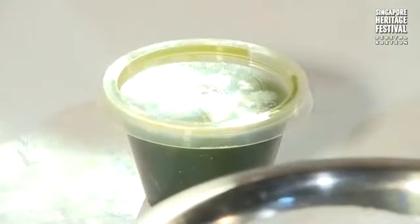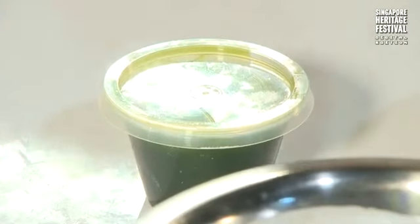We don't buy pandan essence from a shop — we actually cut pandan leaves into smaller pieces, put them into a blender, blend them, and then squeeze the juice out. We don't cook it. That gives the natural colouring and natural aroma of the pandan.